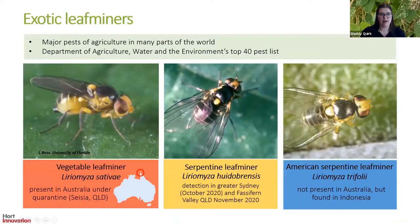Exotic leaf miners are a major pest of agriculture in many parts of the world. They're on the Department of Agriculture, Water and the Environment's Top 40 pest list. Vegetable leaf miner, Liriomyza sativae, was detected in Saisha in Queensland in 2015 after multiple years of spread throughout the Torres Strait Islands.